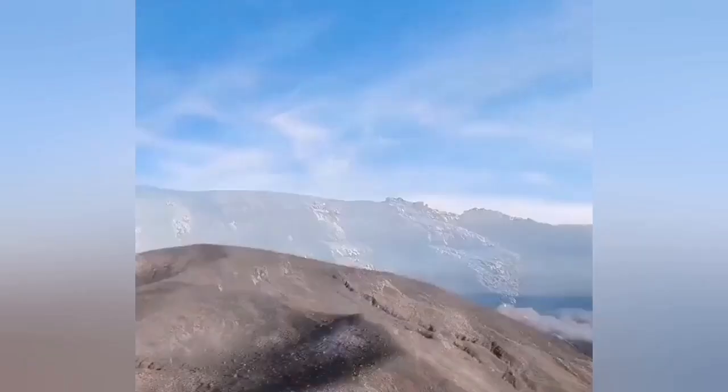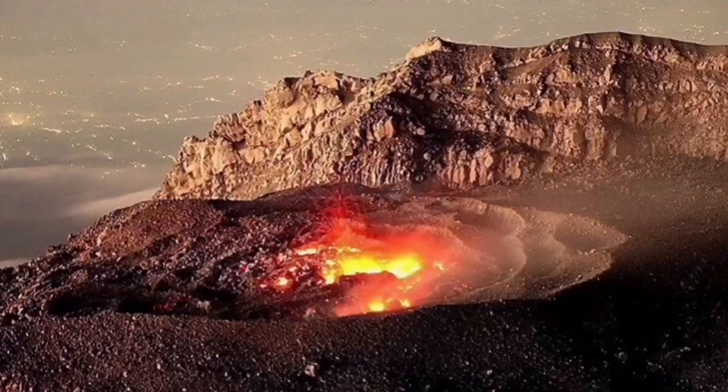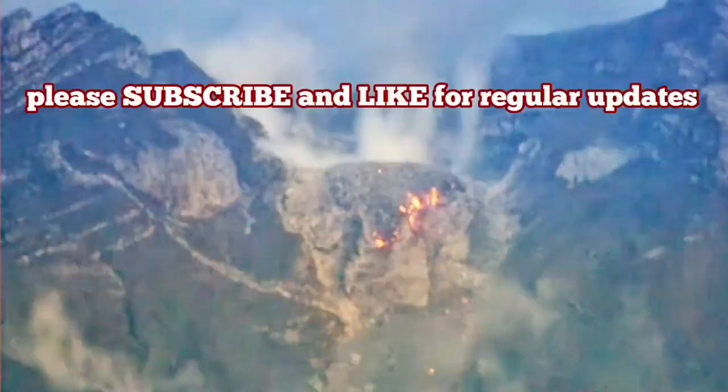That is where this silica-rich material cannot flow, and it blocks the top of the volcano — like a cork holding in the gases. It just blows up occasionally and creates these volcanic surges of pyroclastics, killing people.